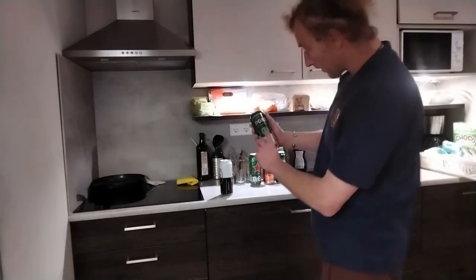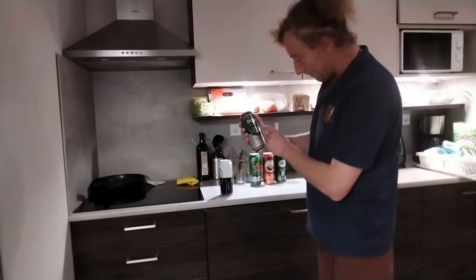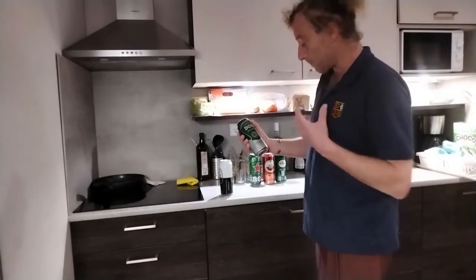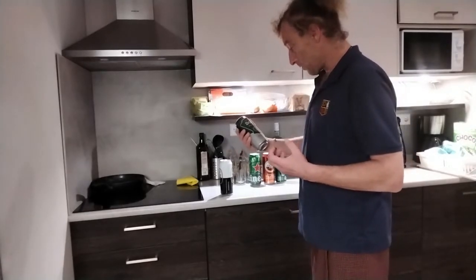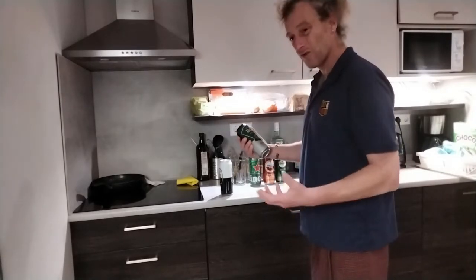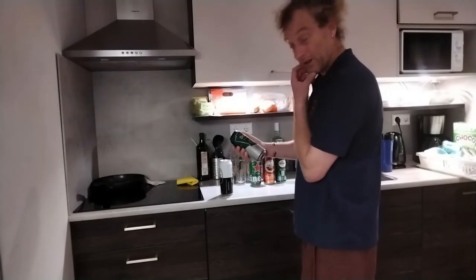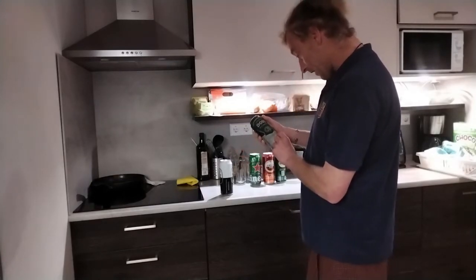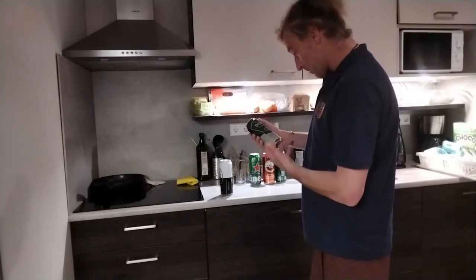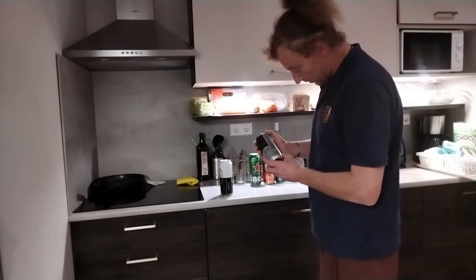What it says here on the front: 'Gebraut mit den besten Grundstoffen' — so that's brewed with the best ingredients basically. And 'Gebraut mit Passion für Geschmack' — so it's brewed with a passion for taste. It's 5% or 6%, in line with the rest of them.